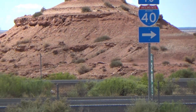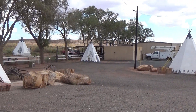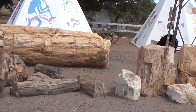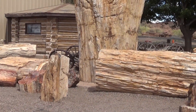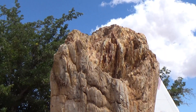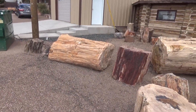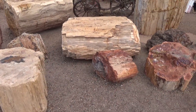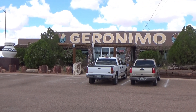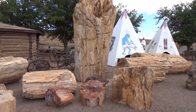I'm just off of Interstate 40, a few miles west of the city of Holbrook. I saw a billboard that said this place had the world's largest petrified tree, which is right there — I'd say about 12 feet high. Look at all these gigantic pieces of petrified wood laying down beside it. This is a store, sort of a curio shop, with mostly Indian-related things to buy.